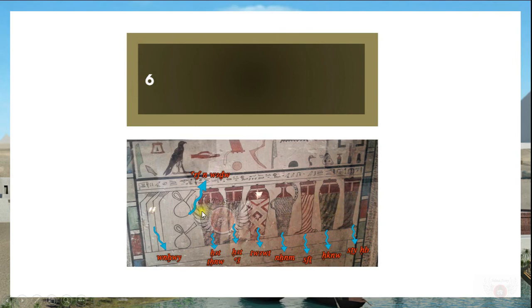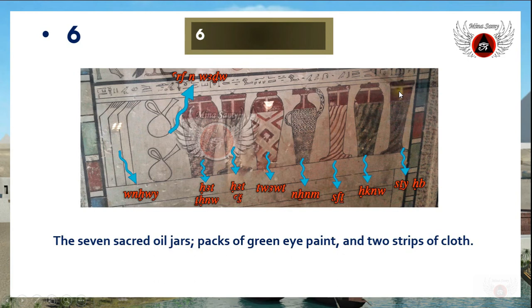The sixth side has the seven sacred oil jars — the famous ones used in the Opening of the Mouth and Eyes ritual, and also used in the mummification process. They are mentioned with their known names: sefet, haqnu, sefetj, inpu, run about, hat, hat, hat thing. These two objects are described as 'at if en wadj,' meaning packs of green eye-paint.